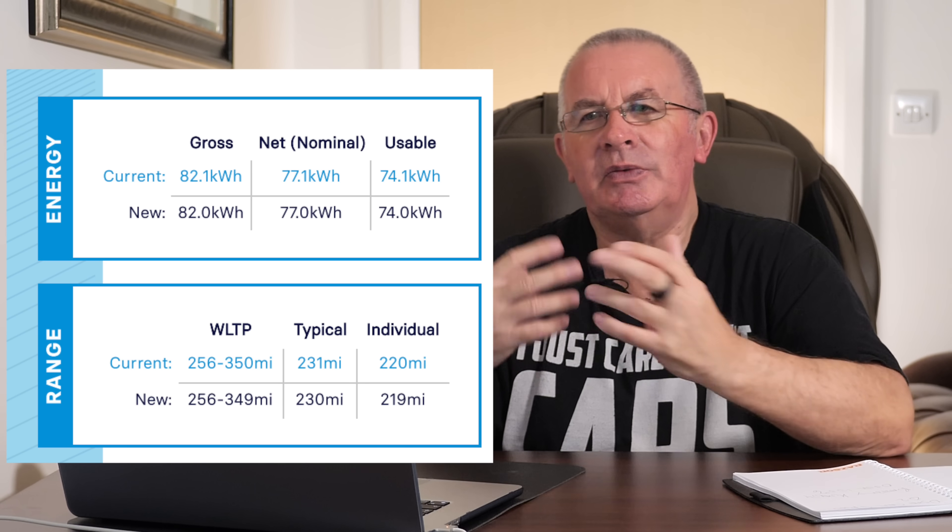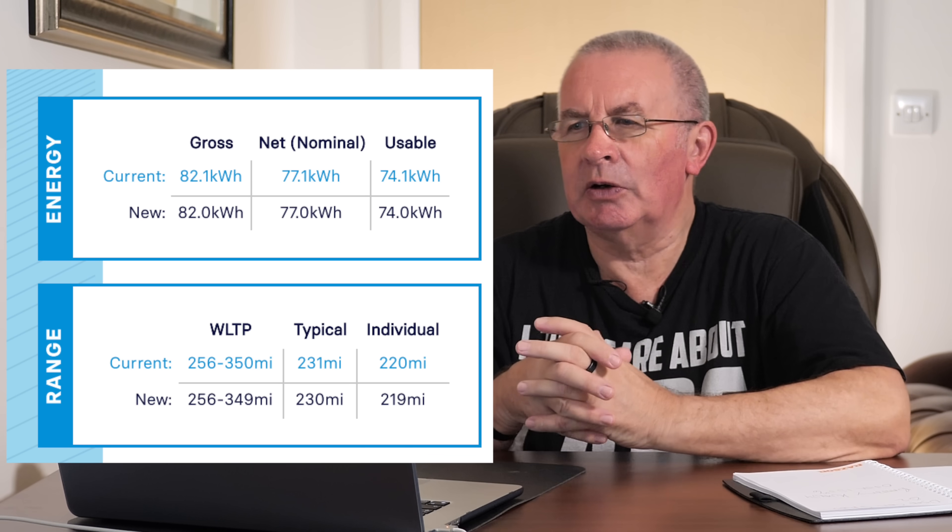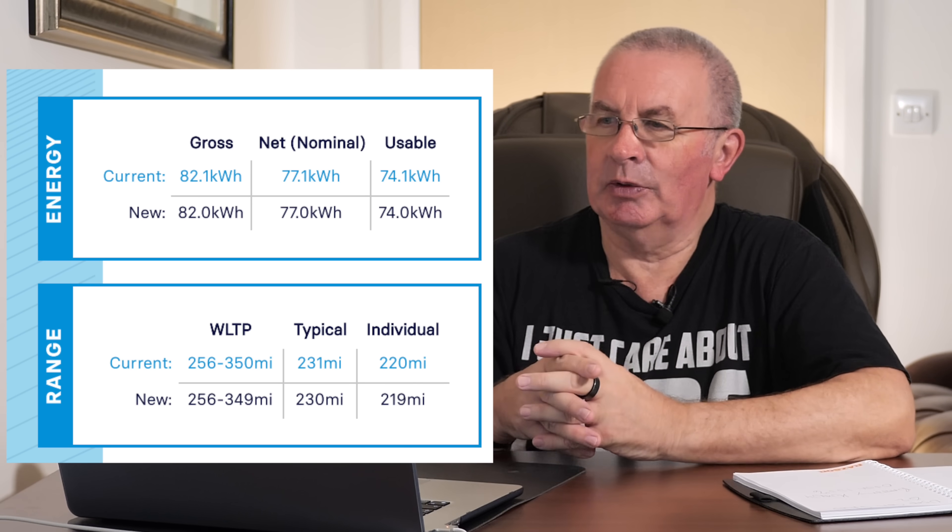With an ICE engine you'd expect a slight improvement because when they first come out they're really tight — they used to have a running-in period where you'd change the oil after a few hundred miles, and services were every 3,000 miles. But then you could open it up.